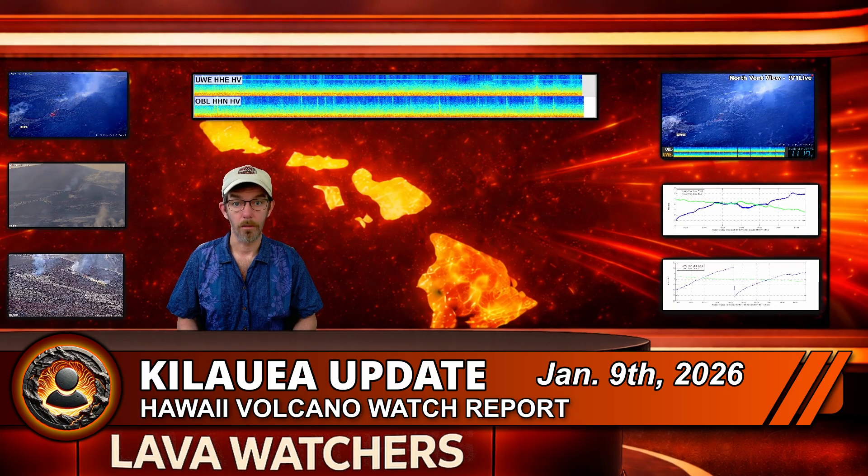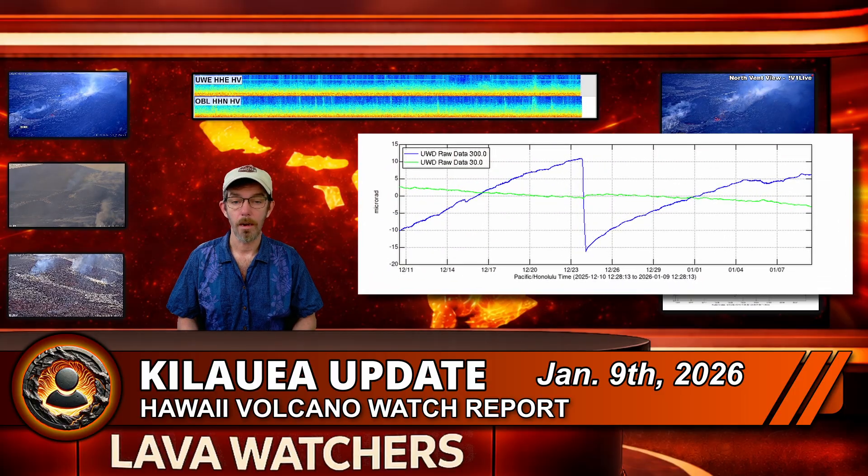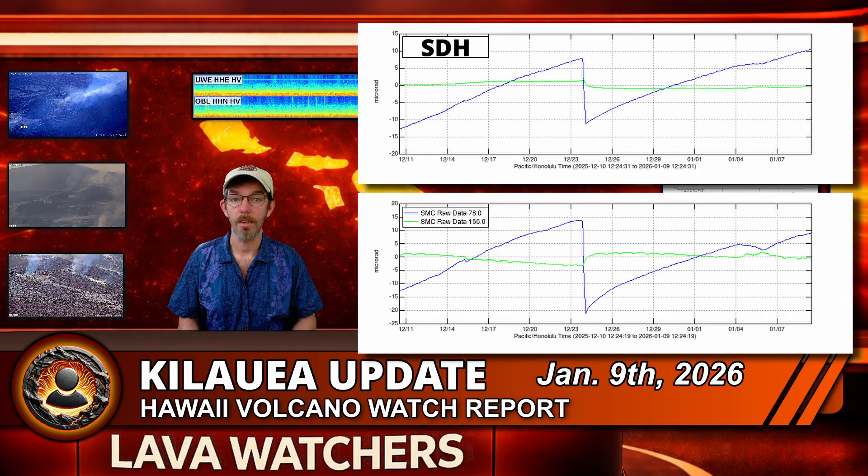Now for deformation, because that is the backbone of the timing question. Since the end of Episode 39, the UWD tiltmeter has recorded 21.7 micro-radians of re-inflation beneath the summit, with about 0.7 micro-radians added in the past 24 hours. UWD has been showing slower inflation overall lately, along with brief deflationary pulses that can shift the short-term forecast window. Meanwhile, the SDH and SMC tiltmeters have been recording steadily increasing tilt over the past two days, which supports the idea that summit inflation is continuing, possibly deeper in the system.